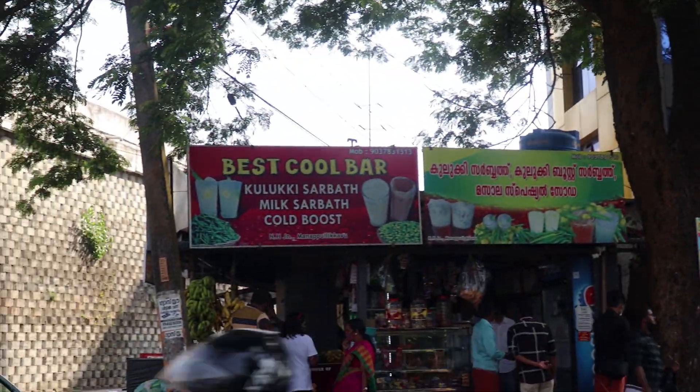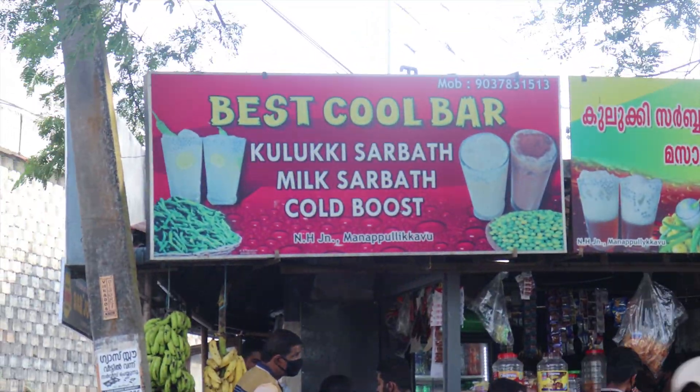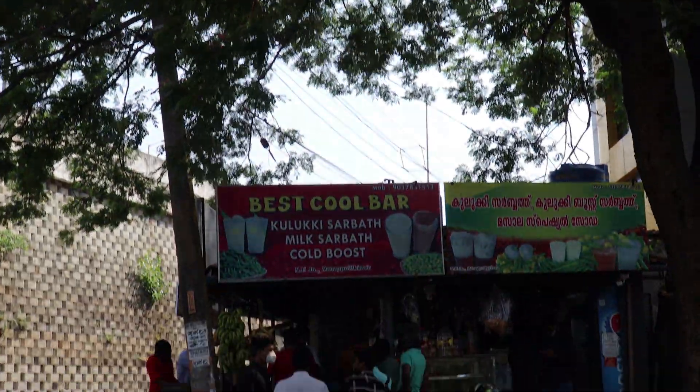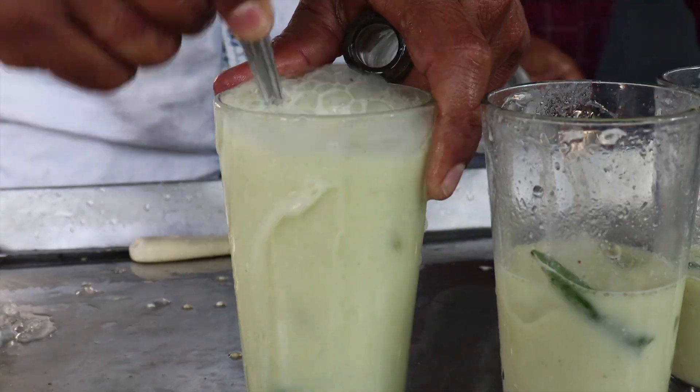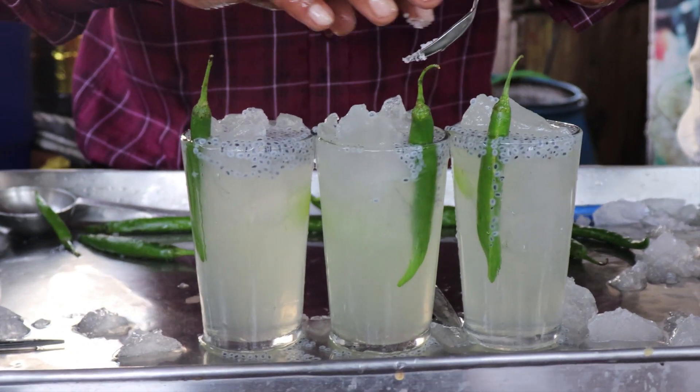We are here at Palakkad, in Thrissur Bypass. They are famous for Kulukki Surbath. This is Kulukki Surbath — Kulukki Surbath is famous here.